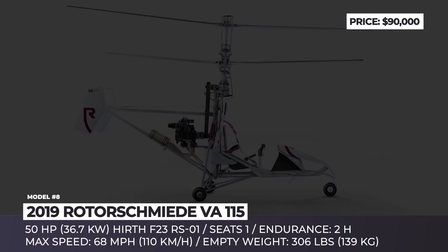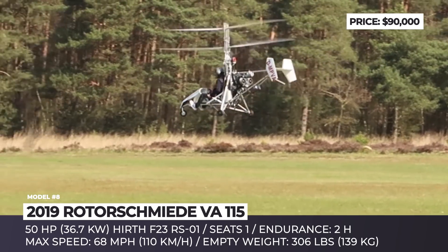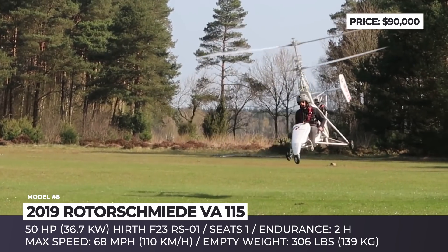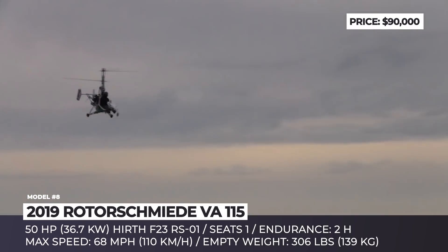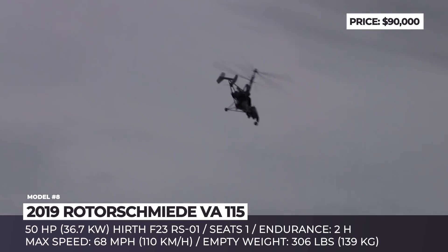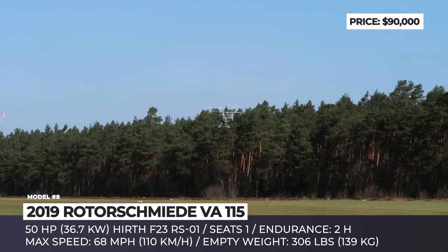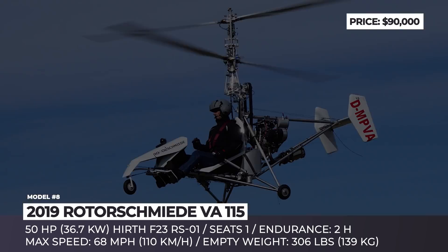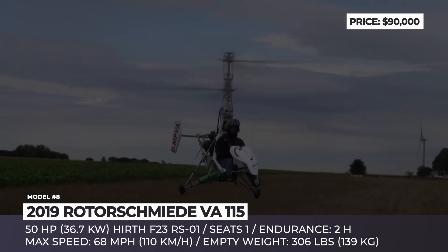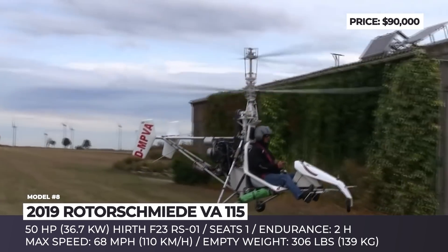Roterschmitt VA-115. In 2018, the German Roterschmitt, owned by the Chinese DEA General Aviation Group, announced that it had received a permit to fly for its latest development, the ultralight VA-115 helicopter, which is the first aircraft of its class approved in Germany. The model has an empty weight of 306 pounds and an outstanding payload of 287 pounds. To reduce weight, Roterschmitt abandoned the conventional tail rotor and installed a new generation coaxial rotor system, which offers better handling, stable flight characteristics, and fuel consumption of 4.23 gallons per hour in cruise.